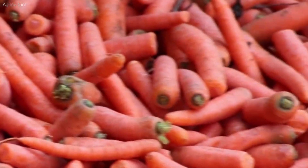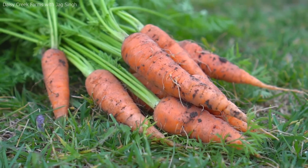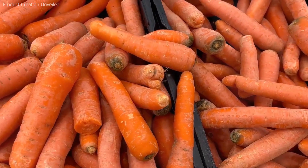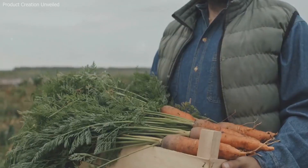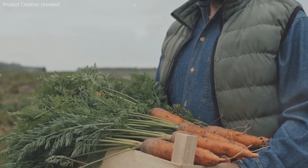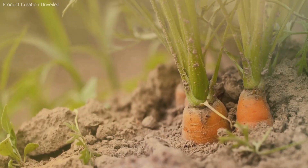Carrots are a quintessential vegetable — vibrant, versatile, and packed with nutrients. Whether they are grated into salads, blended into soups, juiced, roasted, or eaten raw as a crunchy snack, carrots hold a firm place in diets across the globe. They are a staple in kitchens, lunchboxes, and fine dining establishments alike.